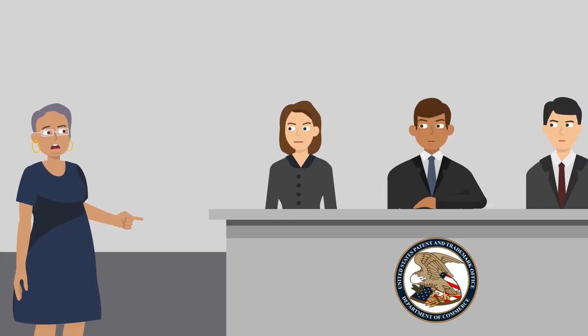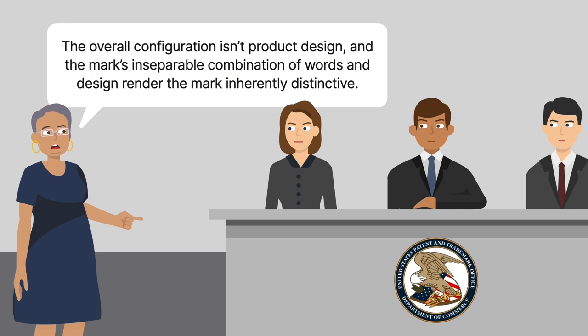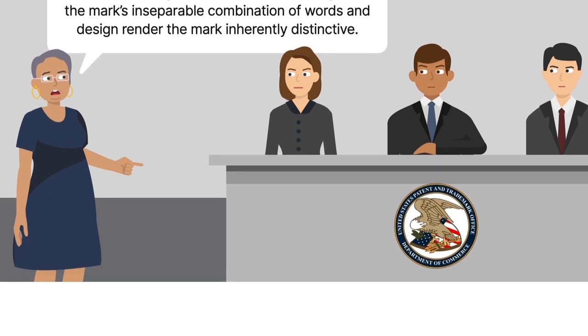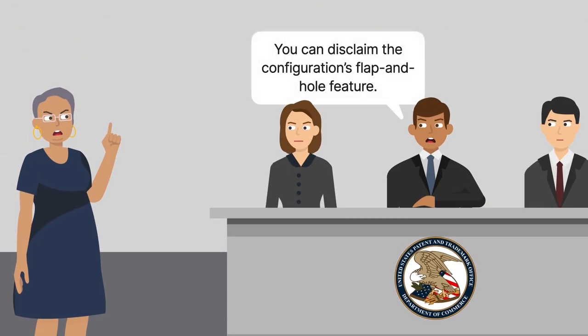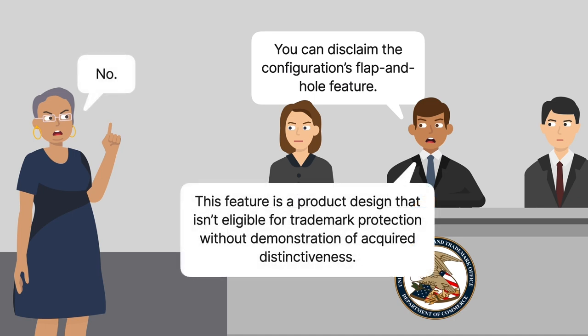Slocovich appealed to the Trademark Trial and Appeal Board, contending that the overall configuration wasn't product design and that the mark's inseparable combination of words and design rendered the mark inherently distinctive. The board disagreed and found the mark's elements weren't so merged that they couldn't be divided into separate elements. Therefore, it offered Slocovich the opportunity to disclaim the configuration's flap and hole feature. Slocovich declined, and the board found this feature was a product design that wasn't eligible for trademark protection without a demonstration of acquired distinctiveness.